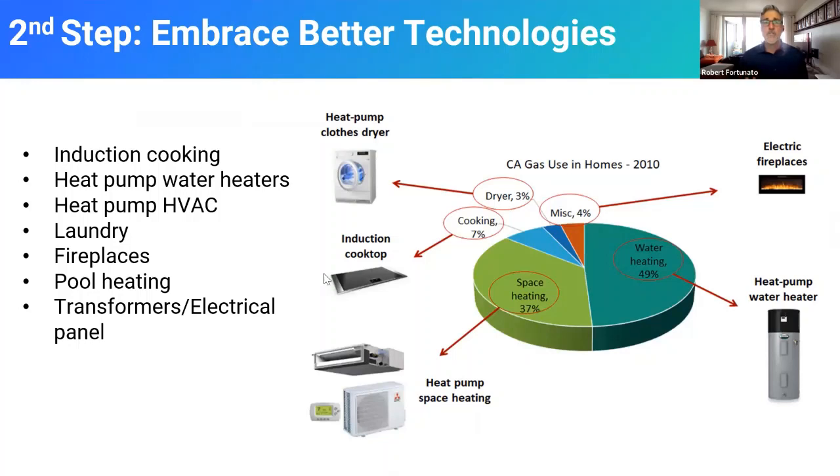We're going to walk you through the technologies as quickly as possible. We're trying to help you understand how to replace each one of these technologies — from induction cooking, heat pump water heaters, heat pump HVAC, laundry, fireplaces, to pool heating. It's all possible to do.